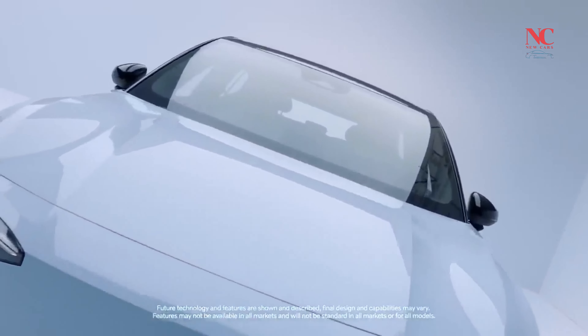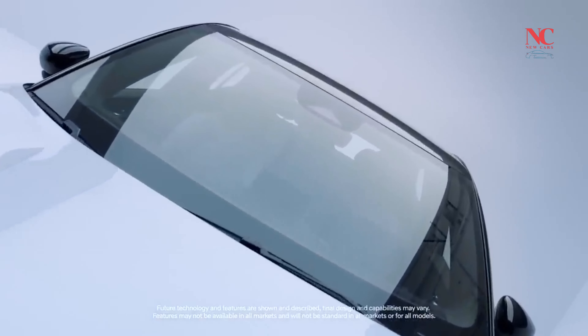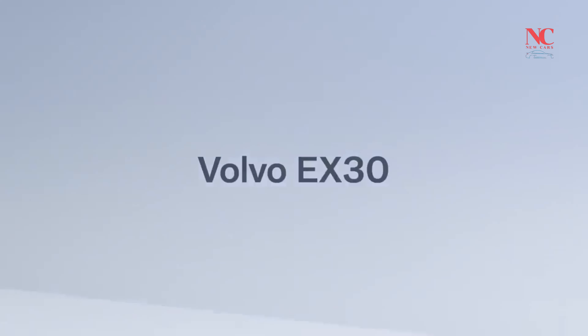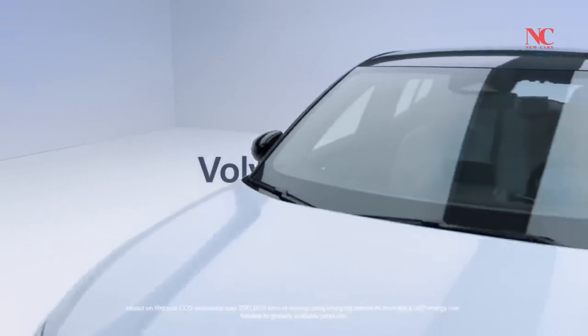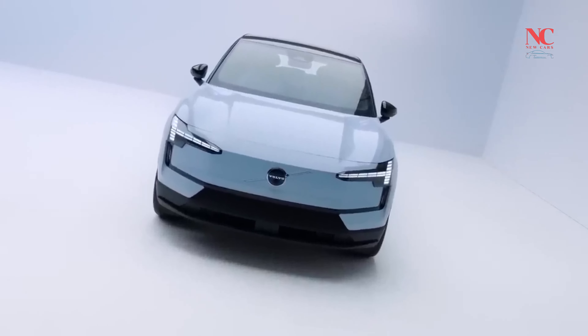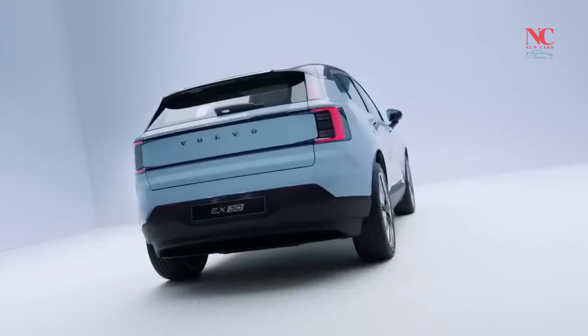The EX30 showcases stylish elements, including cool LED lighting, contributing to its modern and appealing aesthetic. Volvo's renowned comfortable bucket seats ensure a pleasant driving experience for occupants.